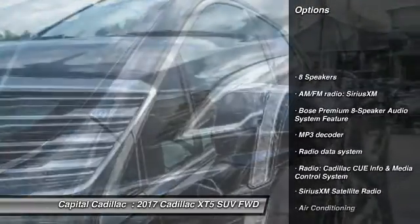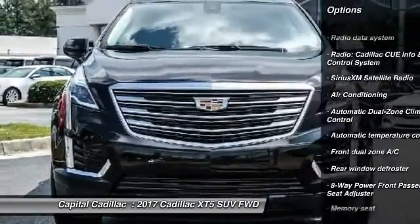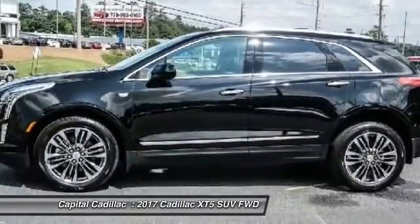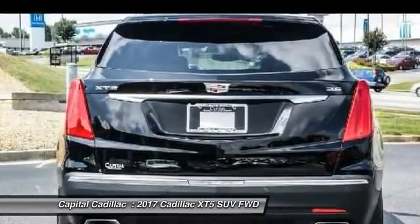power passenger seat, dual airbags, leather-wrapped steering wheel, air conditioning, power steering, four-wheel independent suspension, four-wheel disc brakes, universal garage door opener, eight speakers.